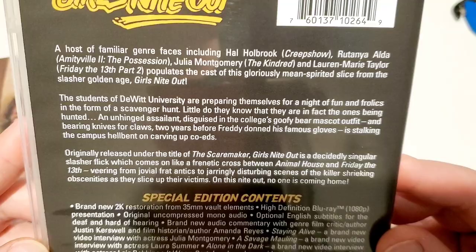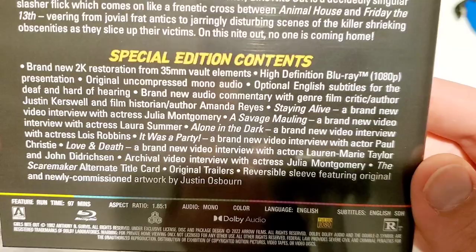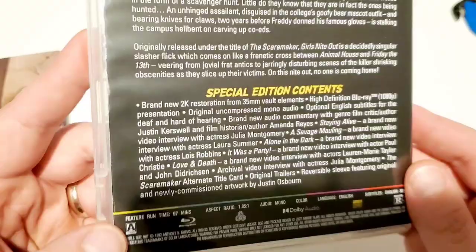Hal Holbrook was in Creepshow — I do know that actor, he's been in a lot of horror stuff. You got a good amount of special features in this — very cool. Obscure little eighties horror movies — Arrow Video really excels at this. I know everybody says Scream Factory is the best, but they don't put out titles like this. Scream Factory usually stays pretty mainstream — they're not putting out titles like Girls Night Out.